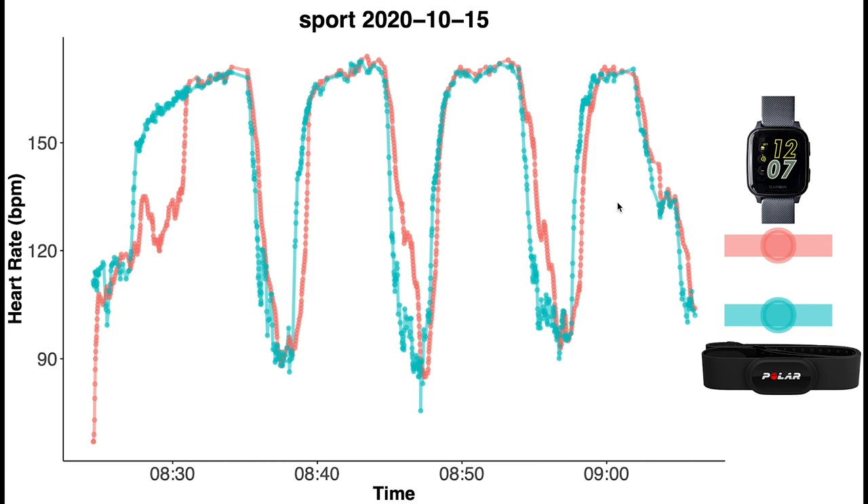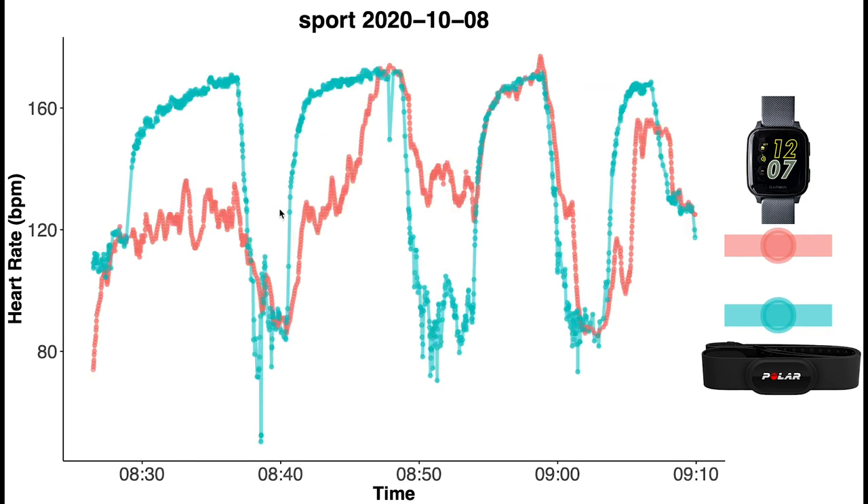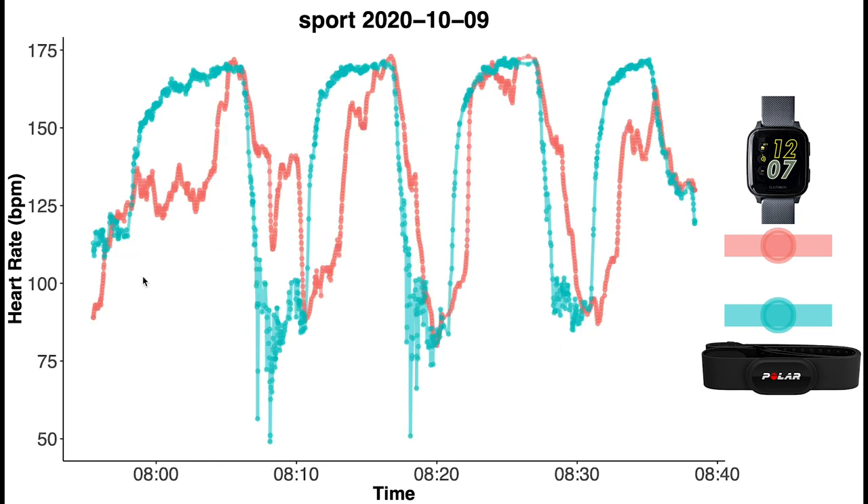Here we see an even more extreme example where it misses my increase in heart rate for the first part of the training completely, and it lags behind for a lot of the others. And again we see something similar for this training session, where it lags behind at an increase in heart rate and also lags behind at a decrease in heart rate.